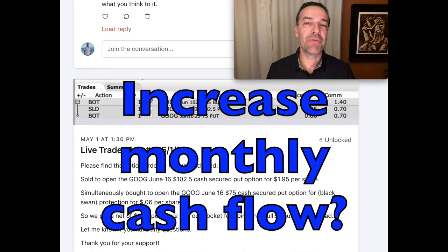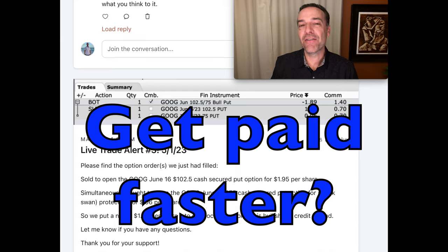Would you like to increase the amount of cash you receive every month by selling cash secure put options? Would you like to receive that cash faster than you are right now? In this video, I'm going to share with you a simple technique we use every month to increase the amount of cash we receive when we sell cash secure put options.